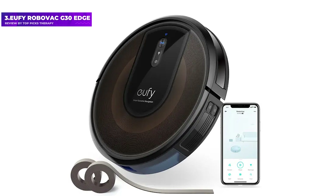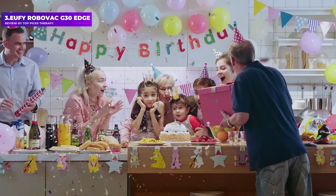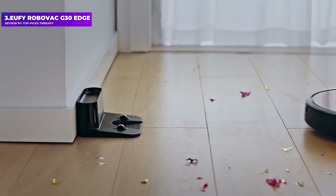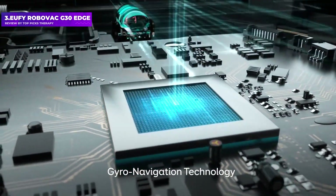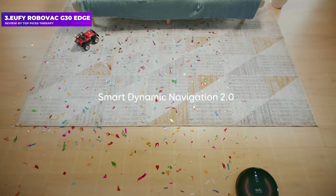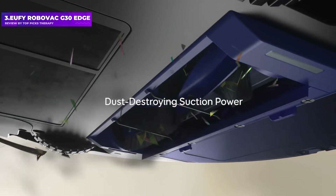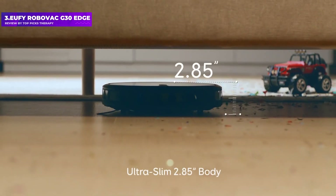Number 3: the Eufy RoboVac G30 Edge. Not only is the modestly priced Eufy RoboVac G30 Edge a very good cleaner, but it's a very quiet one too. We barely heard it as it made its rounds, moving through rooms in a very methodical pattern. While not as effective as the top performers on our list, it still managed to pick up 88.9% of all debris — performing much better on hard floors at 94.35% compared to carpet at 83.52%.